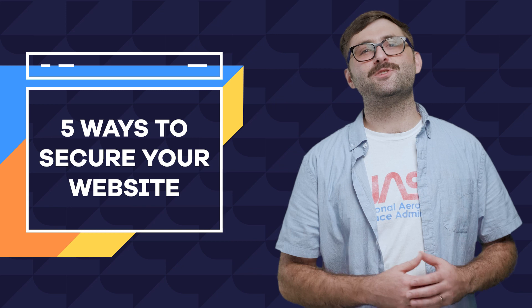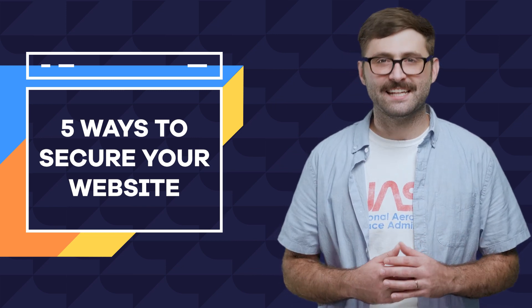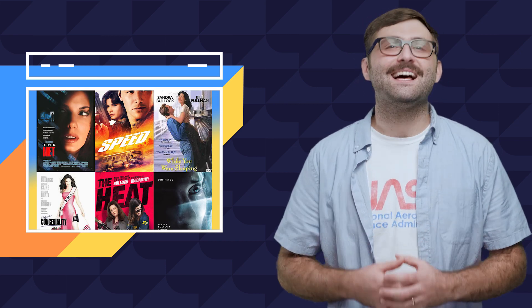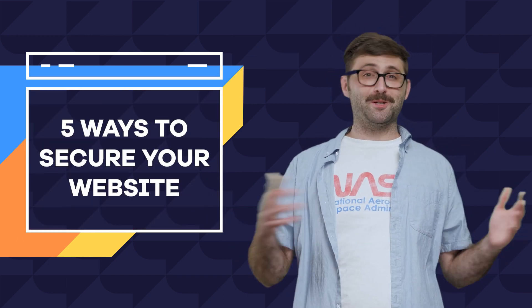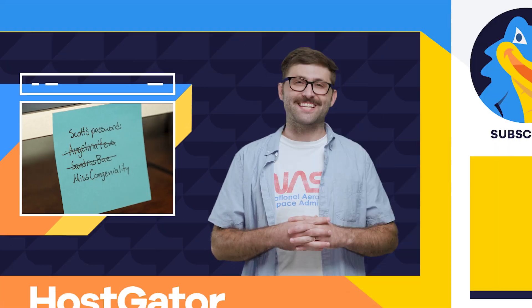And there you have it — five easy ways to improve your website security so Angelina can't get in there and steal your identity. In our next episode, top five Sandra Bullock movies, which is impossible because they're all number one. What's your favorite security measure? Tell us in the comments. What's your favorite Sandy Bullock movie? Tell us that in the comments too. Whatever you do, do not write your password in the comments — keep that to yourself.